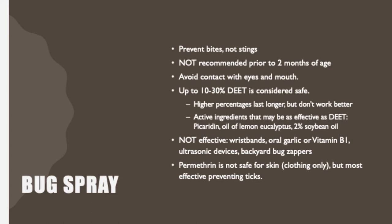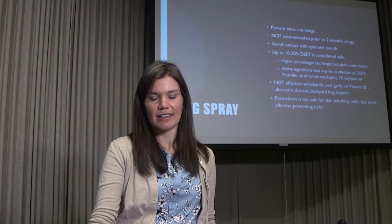Permethrin can prevent bug bites but is not safe for skin — it is only intended for use on clothing. You may see permethrin-treated clothing for international travelers to prevent illnesses like malaria, but it should never be applied directly to skin.